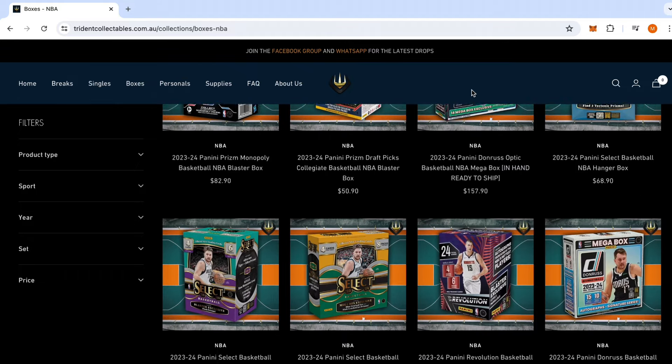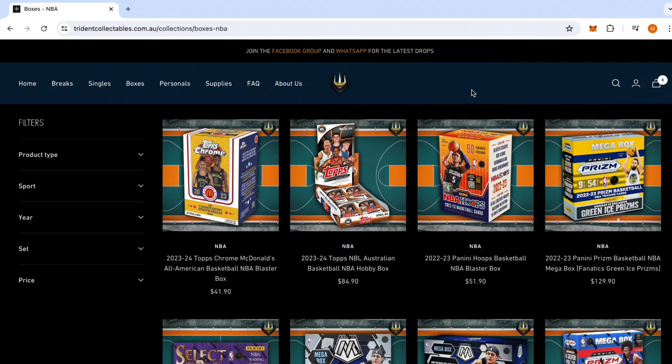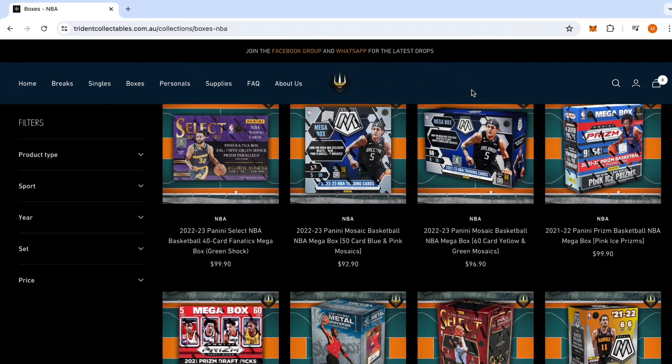If you guys want some cheap, great value boxes in terms of NBA — they've got baseball, they've got soccer, they've got AFL, UFC — definitely go check them out at tridentcollectibles.com.au.